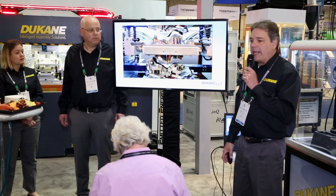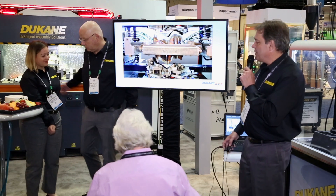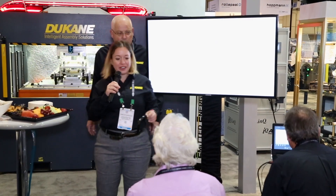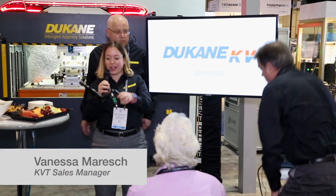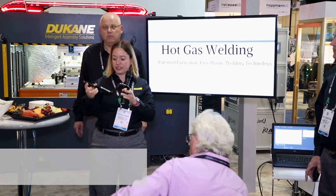So how does the hot gas process work? We're going to show you a little video here. Vanessa's going to talk about that. In the hot gas welding video, we will show you how we weld this part absolutely particle free. And you can see it's a very, very complex part.